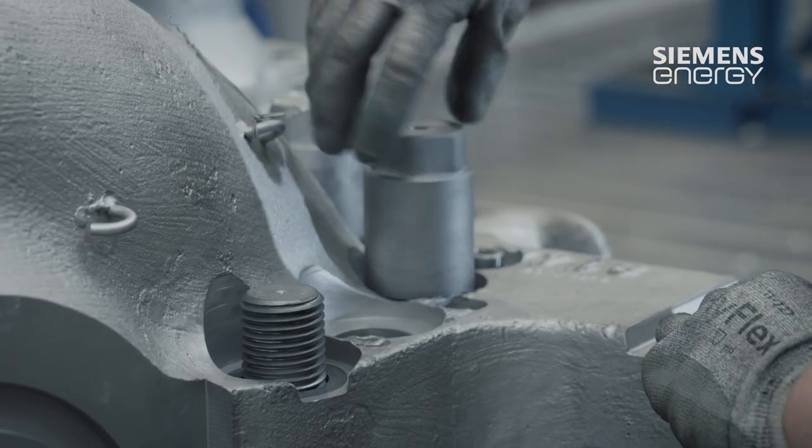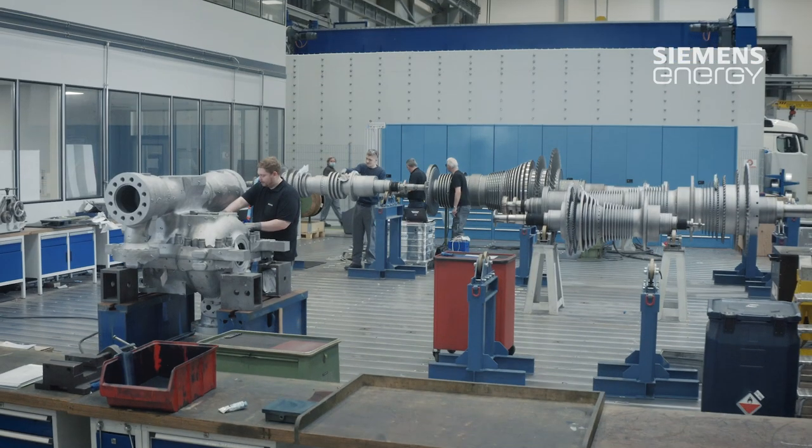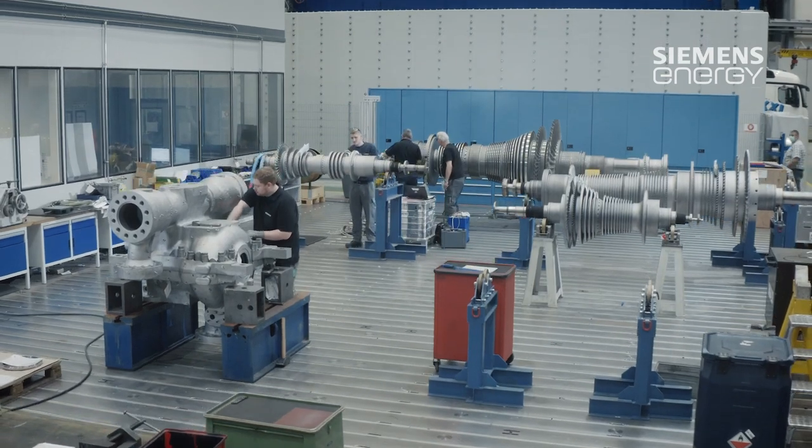Next, we go through the repair steps, which leads to the parts being reworked and repaired before the machine is also reassembled — that is, put back together. Afterwards, the machines or the corresponding machine parts, if it is not a complete machine, are then returned to the customer.